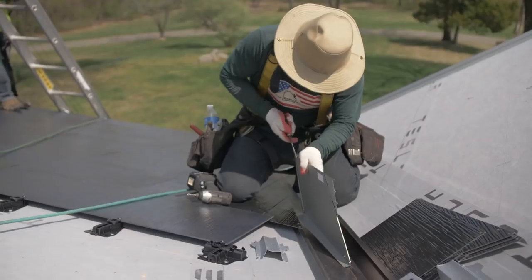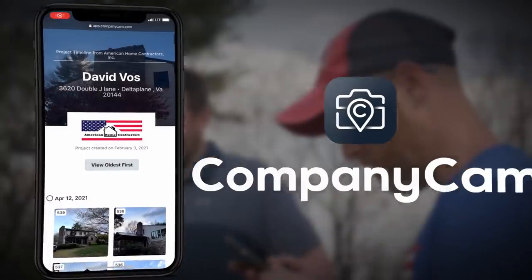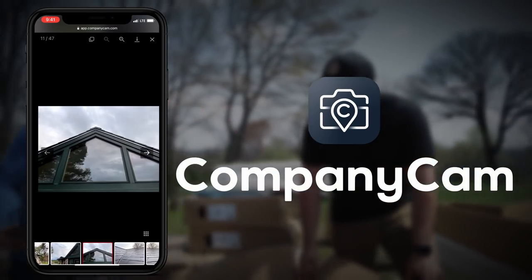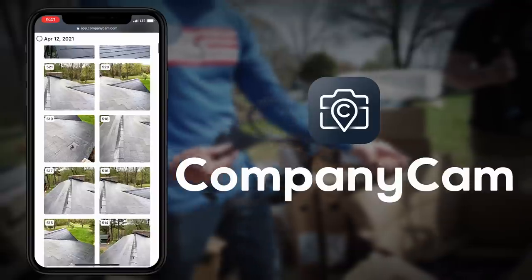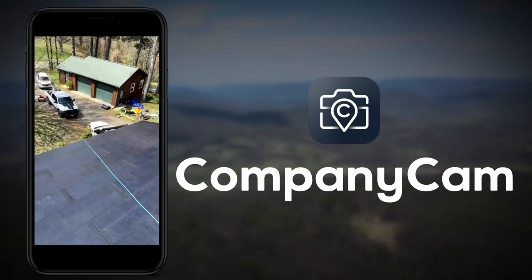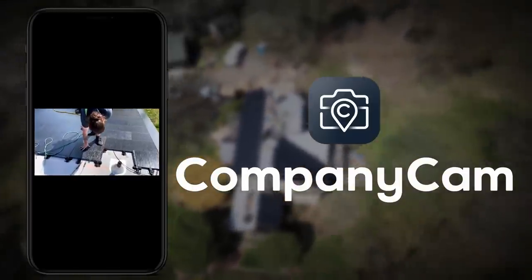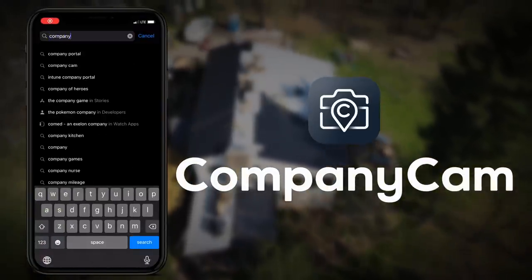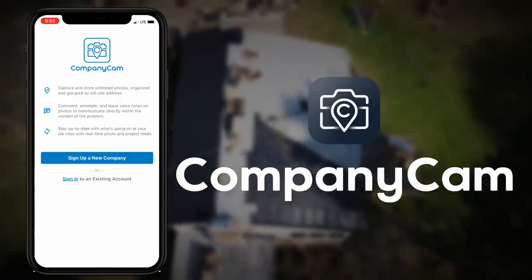One of the most important tools that forward-thinking contractors like American Home Contractors are using is an app called CompanyCam. American Home Contractors uses CompanyCam to document job progress in real time. Using their easy-to-use app, they can snap photos and instantly upload them directly to the project, sharing that feed with customers, vendors, partners like Tesla, or anyone else who needs those photos. Tesla has actually used the CompanyCam project feed to monitor quality and make sure everything is being installed to proper specifications — all in real time. Use the link in this video's description to sign up for a free trial.